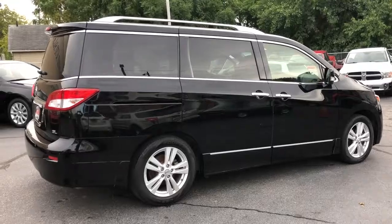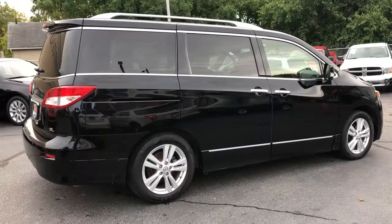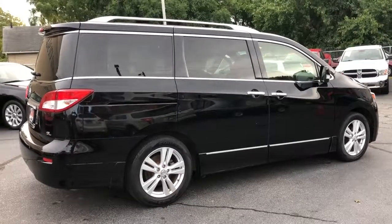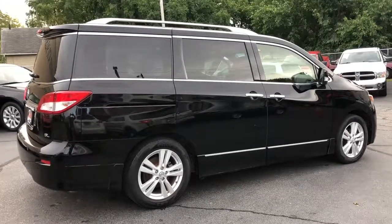A one-owner, perfect Carfax certification, and you're going to get approved. Down payment starting at $7.95. gascleveland.com.